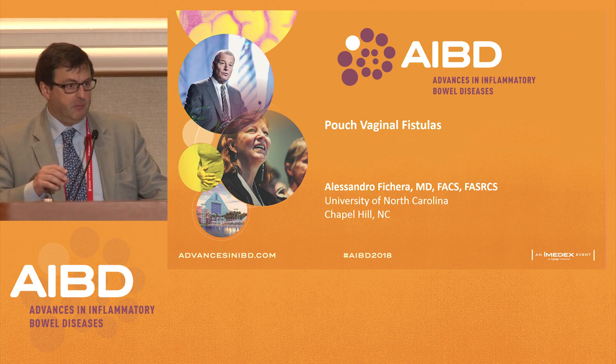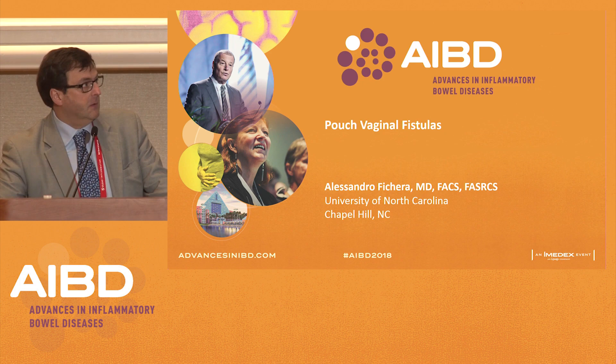First of all, I would like to thank Dr. Hyman for providing me with all these pouch vaginal fistula cases from his experience. I have no disclosures.